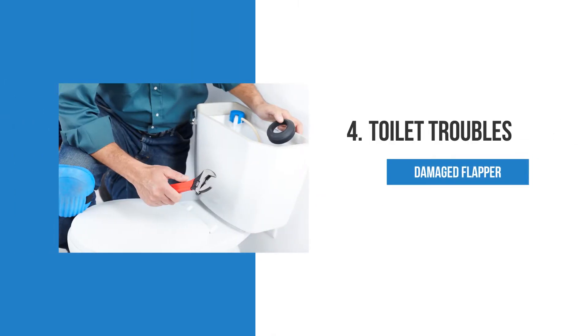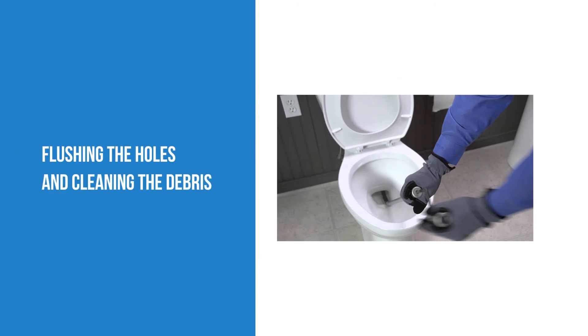Toilet troubles. A damaged flapper or clogged holes may be the reason. Flushing the holes and cleaning the debris will help.